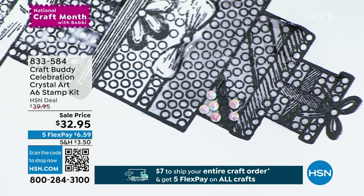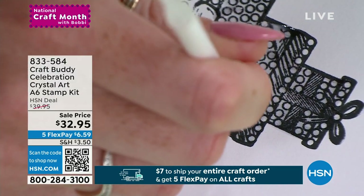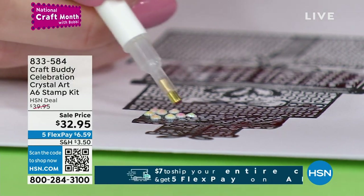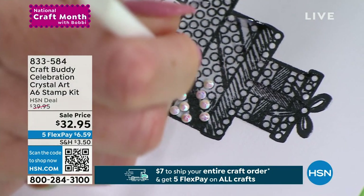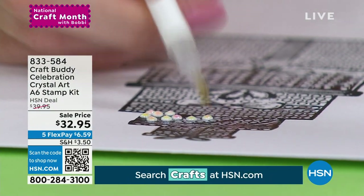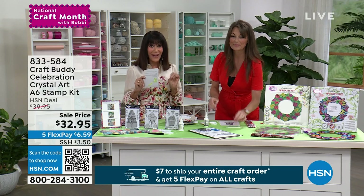These could be pink presents for a baby shower, or blue, red, white, green for Christmas — you have every color of the rainbow: peach, black, white, greens, blues, oranges, lilacs, reds, pinks, golds. You have a little maneuverability in the glue too — if you go slightly outside the lines, you can nudge the crystal in and you're good to go. We have fewer than 400 left. Item 8-3-3-5-8-4.